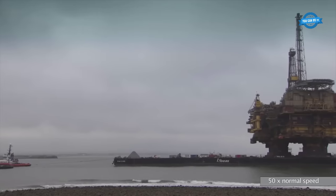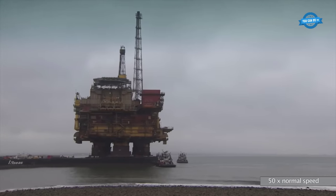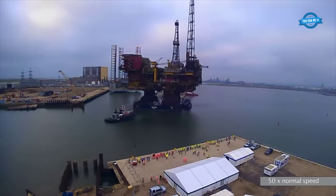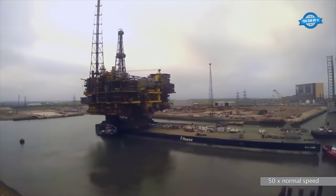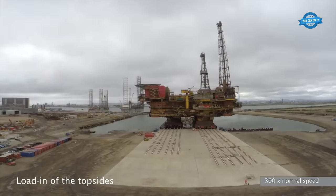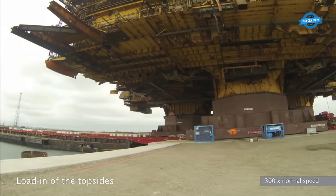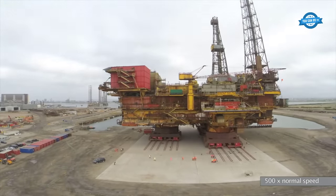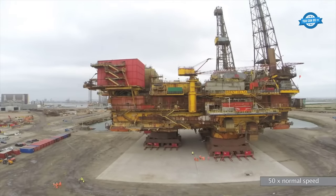The Iron Lady, bearing the weight of the topsides, embarked on its final journey to the dismantling yard. This marked the end of the topsides' operational life and the beginning of its decommissioning phase. The last step in this monumental operation was the load-in of the topsides at the dismantling yard, which involved placing the topsides in a designated area, ready for dismantling and recycling.